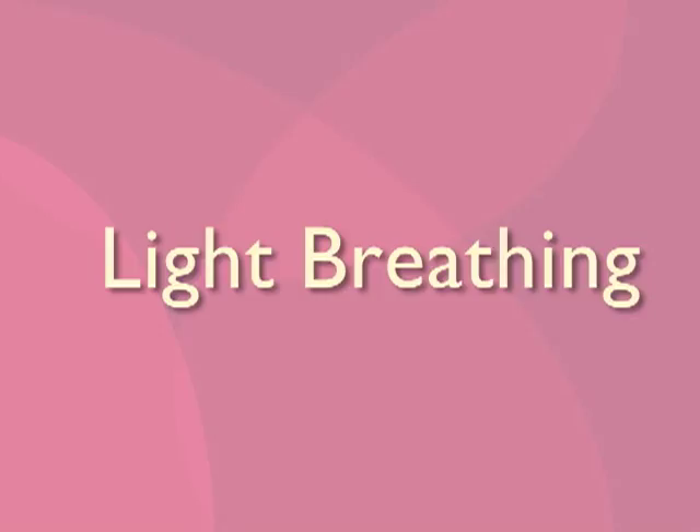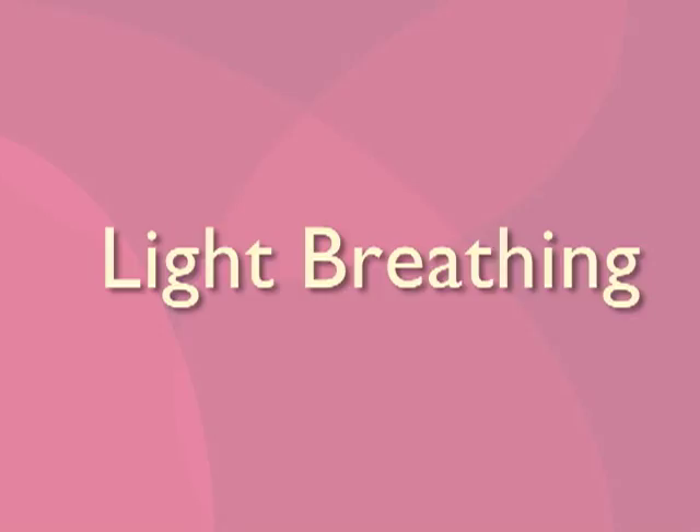I'm Penny Simkin, a physical therapist, childbirth educator, and doula. In this program, with the help of some expectant parents and laboring couples, we'll be able to show you a variety of comfort measures that will help you manage your pain.